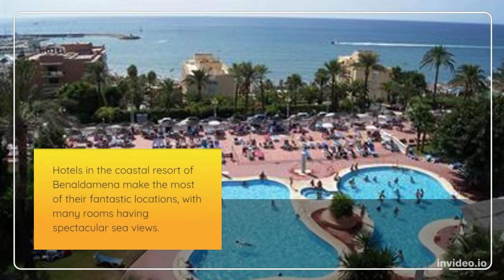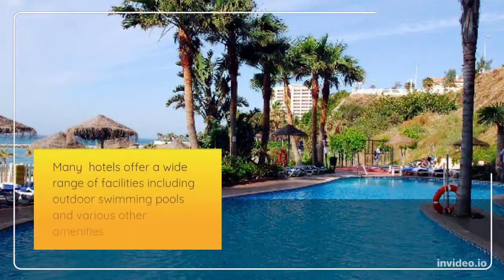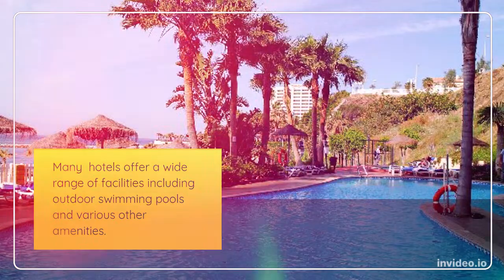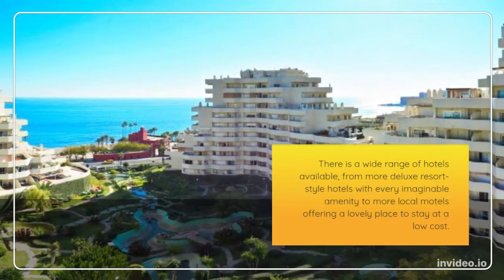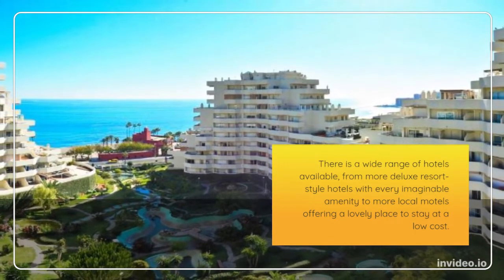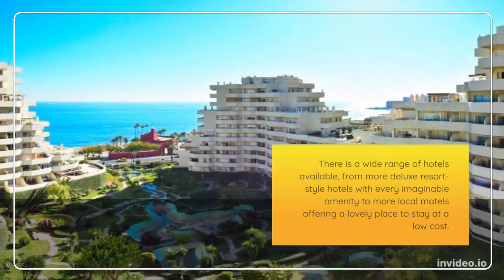Hotels in the coastal resort of Benalmadena make the most of their fantastic locations, with many rooms having spectacular sea views. Many hotels offer a wide range of facilities including outdoor swimming pools and various other amenities, from more deluxe resort-style hotels with every imaginable amenity to more local motels offering a lovely place to stay at a low cost.